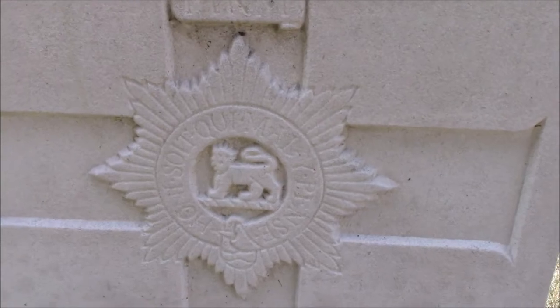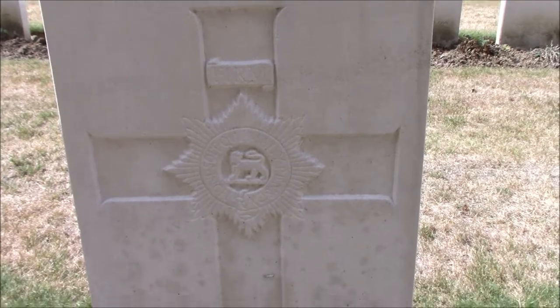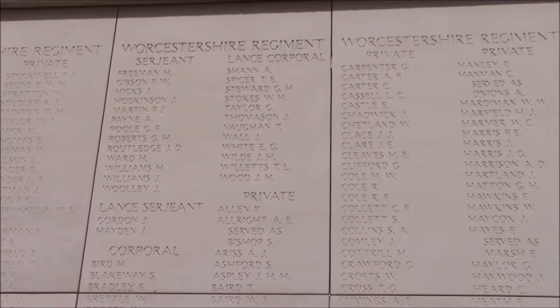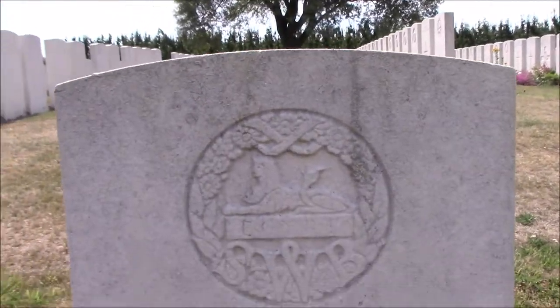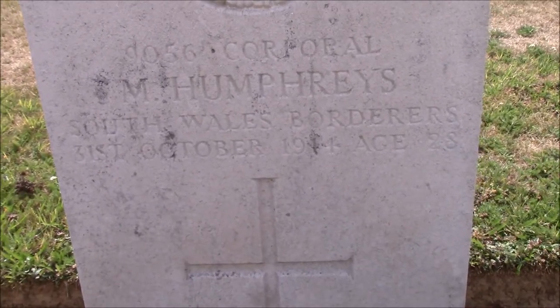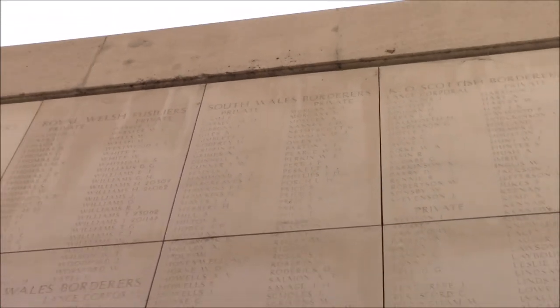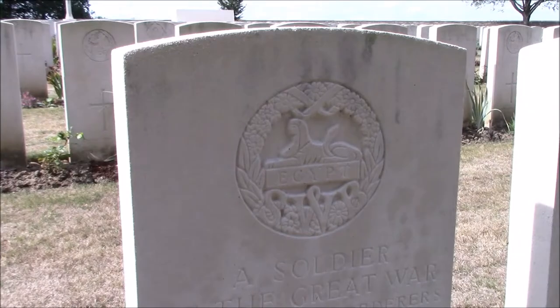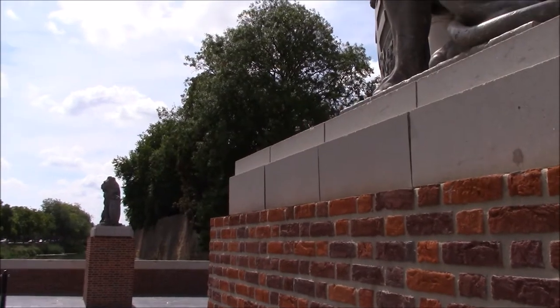The 2nd Battalion Worcestershire Regiment's casualties were 187 officers and men, of which 37 dead. Captain Gascoyne Williams and Lieutenants E.C.R. Hudson and E.A. Haskett Smith were wounded, and no other officers were hurt. The 1st Battalion South Wales Borderers' casualty numbers are not fully known, but 80 of their men died on the 31st of October 1914, including 4 officers. The German numbers are unknown, but are believed to be high, as most of their forces had little to no battle experience.